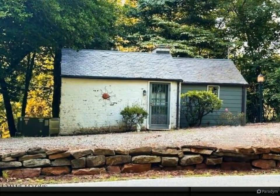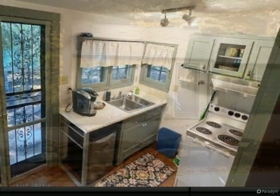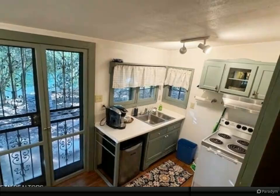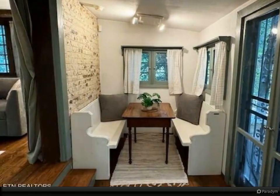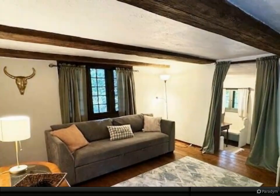Welcome to your new sanctuary, nestled among the trees on Duncan Road. This charming, fully furnished cottage-style home is the epitome of comfort and convenience in a cozy, compact space — perfect for those who embrace a minimalist lifestyle without sacrificing comfort. This adorable home is move-in ready and tailored for your needs.